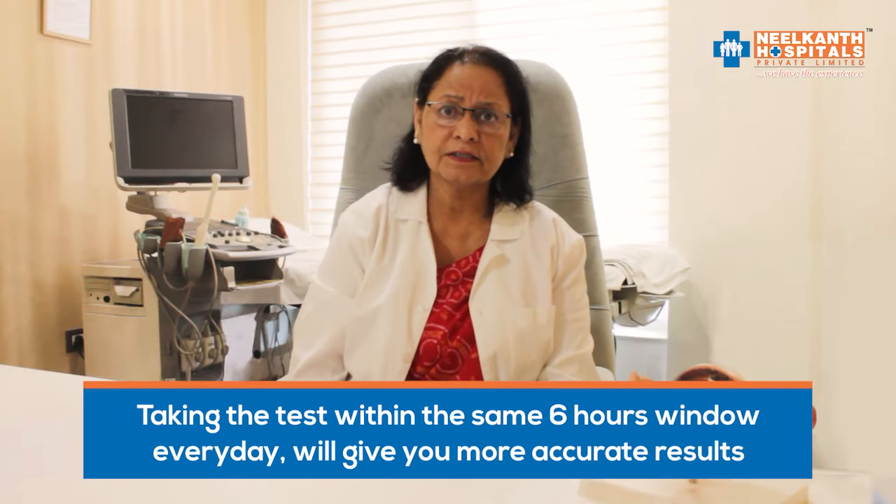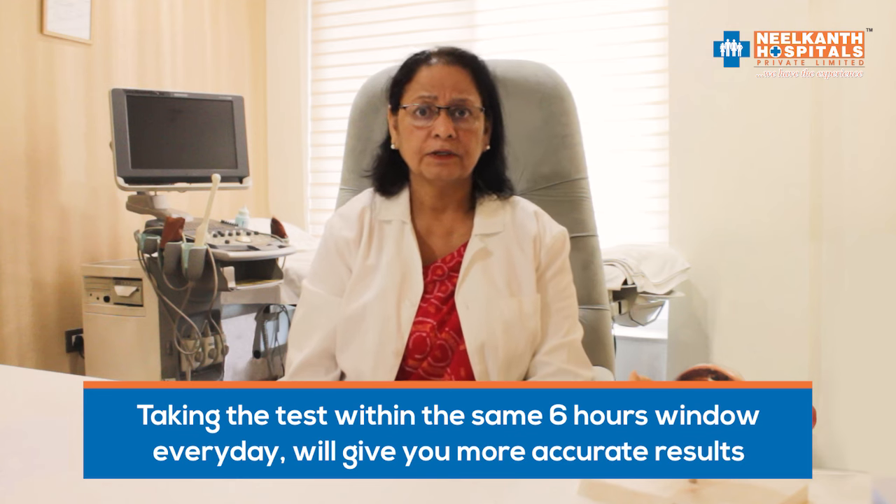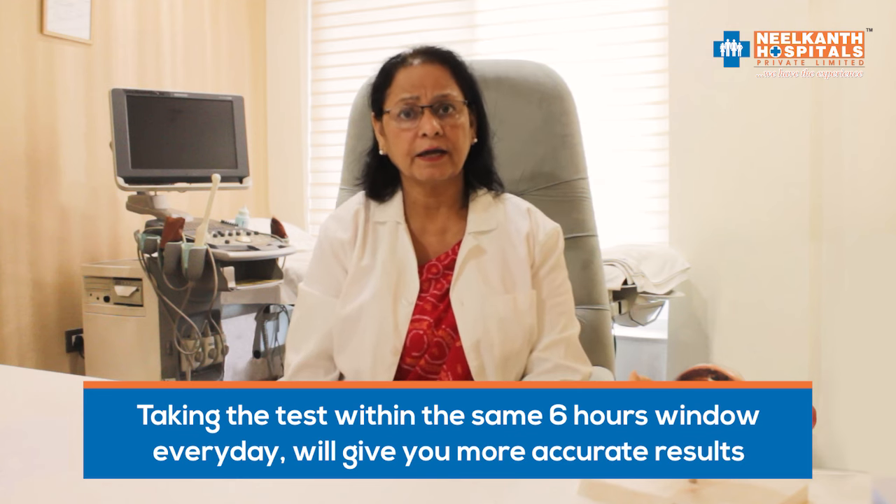Now, what are the pros? This is easy to use. They tell you when ovulation is approaching, not that it has already happened. Morning is the best time, but taking the test within the same 6-hour window every day will give more accurate results.